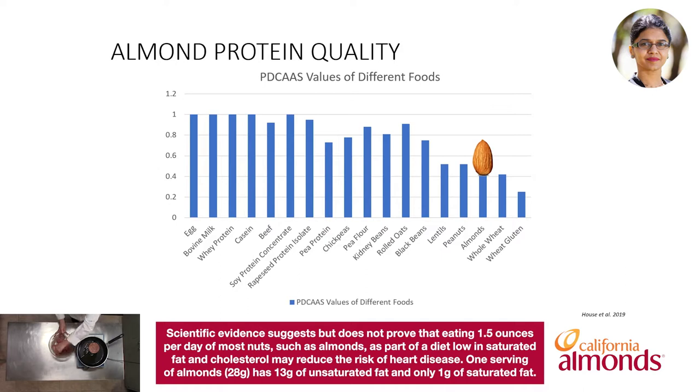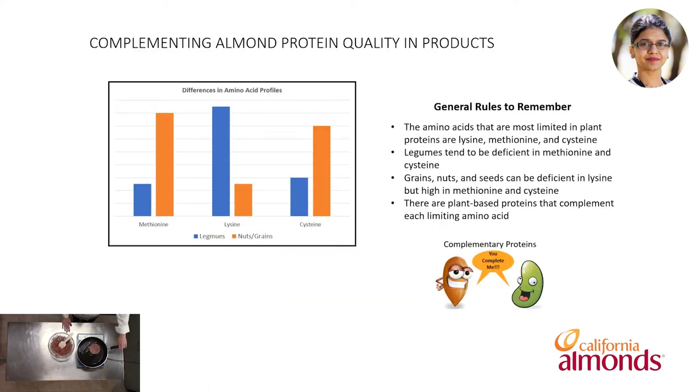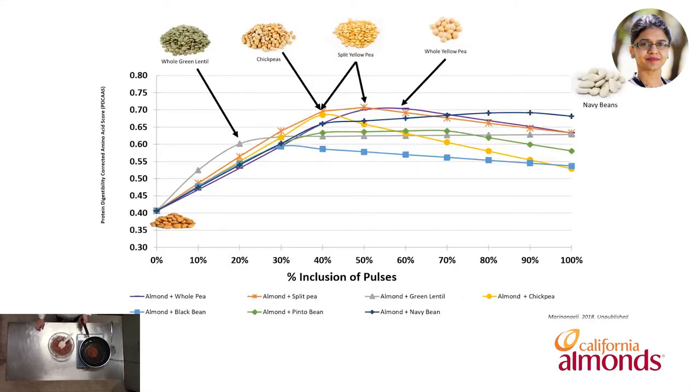Almonds offer 6 grams of protein, but appear low on the protein quality scale due to limiting amino acids. Most plant proteins contain limiting amino acids. The amino acids most limited in plant proteins are lysine, methionine, and cysteine. Nuts, seeds, and grains tend to be deficient in lysine but high in methionine and cysteine, while legumes tend to be deficient in methionine and cysteine but high in lysine. So the two food groups complement each other in terms of missing amino acids, and for that reason are a great combination of protein sources. That's the benefit of this vegan patty: the combination of almond and pea protein offers the benefits of complementary proteins to the consumer.